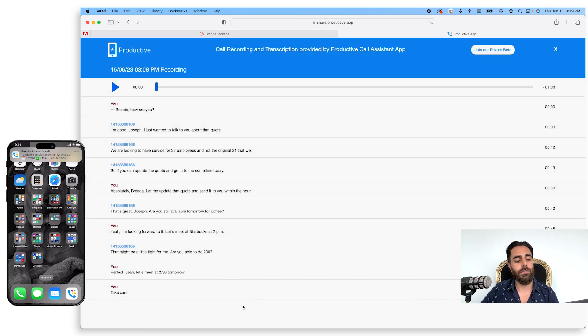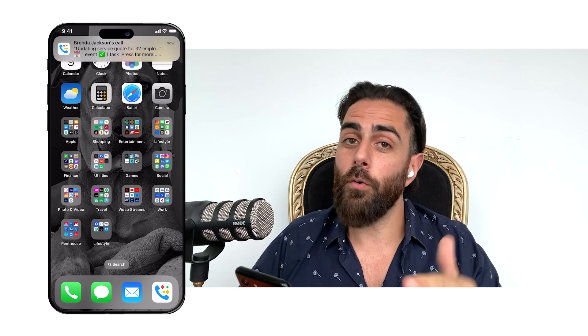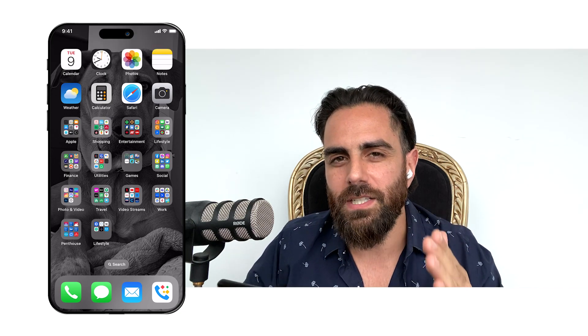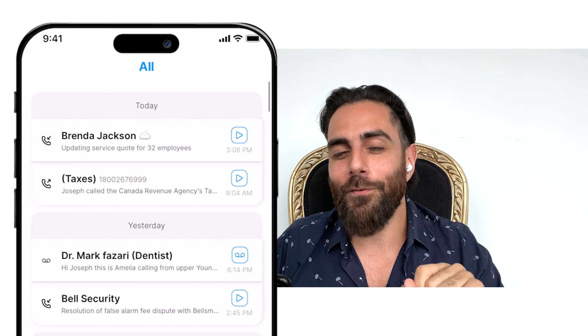You can search by keywords and listen to every detail of your conversations. Now, when we talk about productivity and efficiency — you've got your Android and your iPhone call history, but if you go into Productive, you get the Productive call history, which even shows you a one-line summary of your conversation so you never forget which call had the information you were looking for.